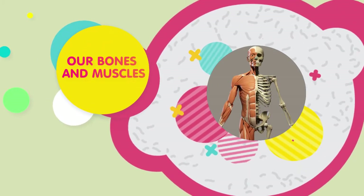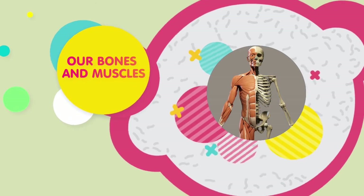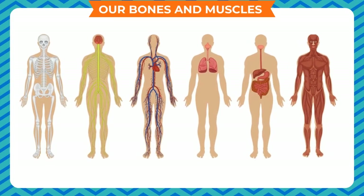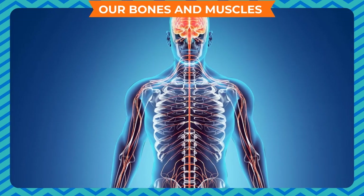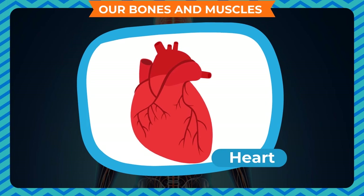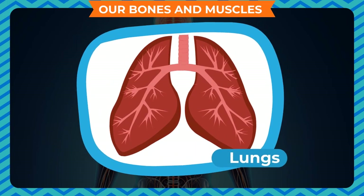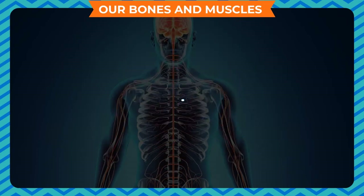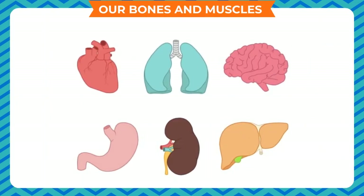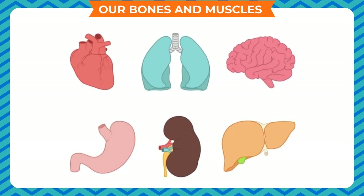Our Bones and Muscles. Our body is made up of many parts called organs. Different organs perform different functions. Our heart pumps blood in the body. Our lungs take in oxygen and give out carbon dioxide. Our ears help us to hear. Our stomach helps us to digest the food we eat.